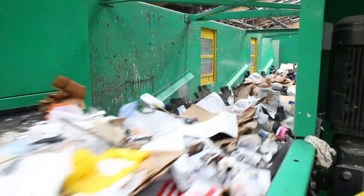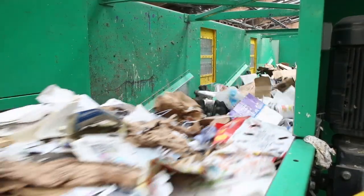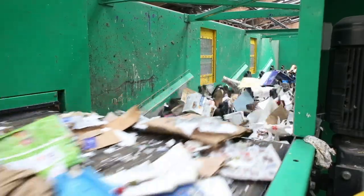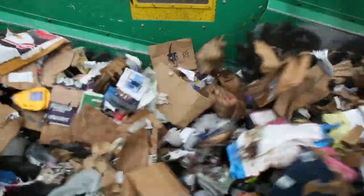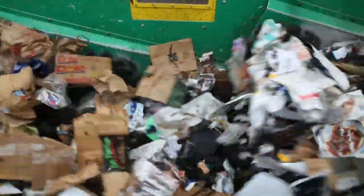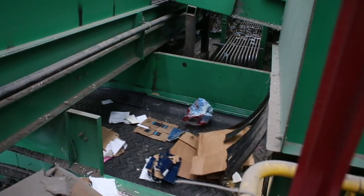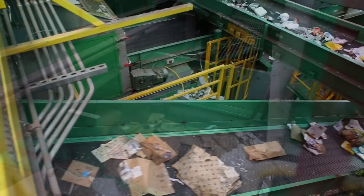Next, a series of machines use gravity and rotating disks called screens to separate materials of differing sizes and dimensions. The first machine separates pieces of clean cardboard, and is important because of increases in cardboard recycling resulting from online shopping boxes. Be sure to break down large boxes to maximize space in your blue bin and keep the boxes from jamming machinery.